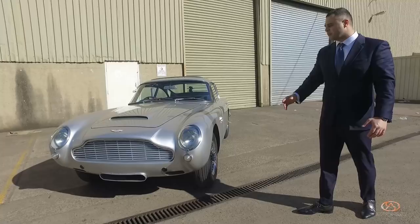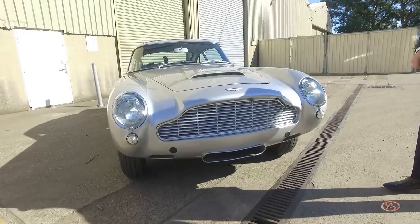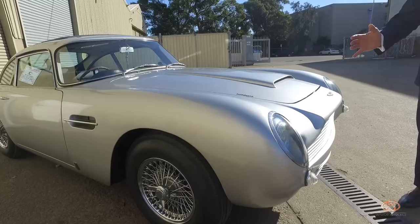It features a four-litre, straight six-cylinder engine. Zero to 100 — you may not ask me, but I'll tell you anyway — eight seconds. Not that quick, but quick enough.